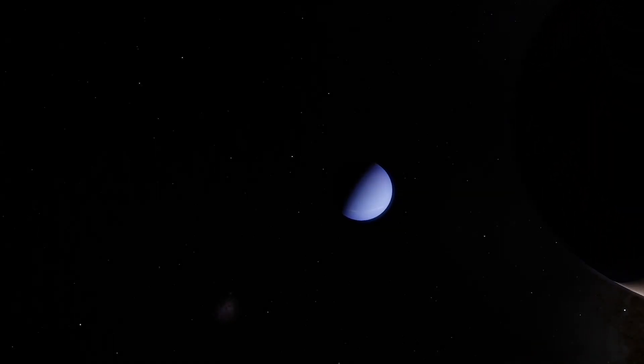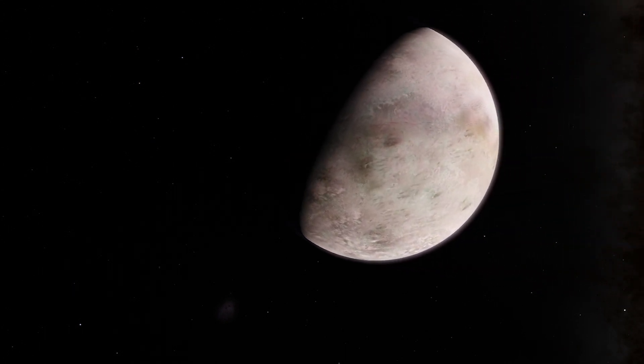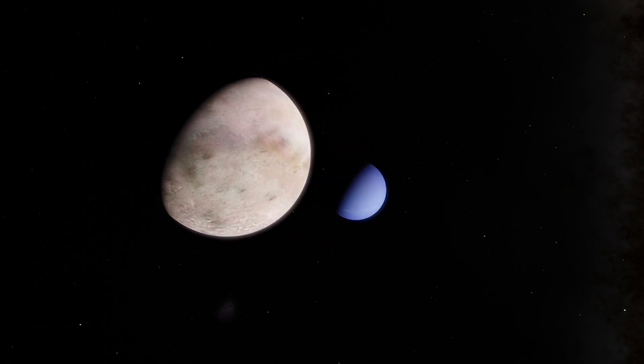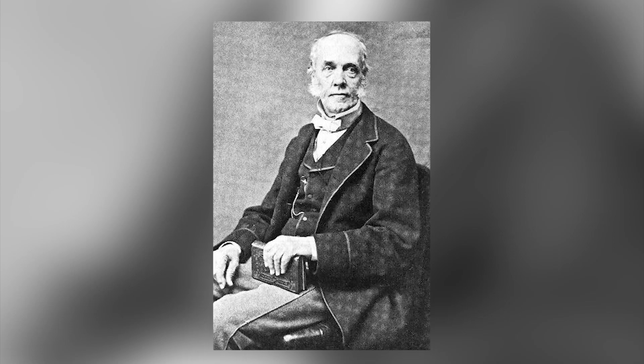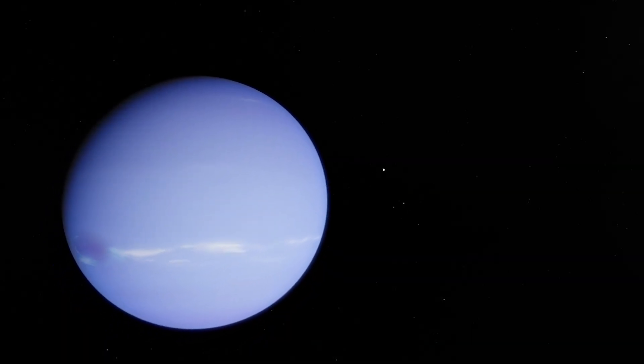The largest of Neptune's 13 moons, Triton, is one of the coldest objects in our solar system. It was discovered by William Lassell in 1846, only a few weeks after the discovery of Neptune itself.